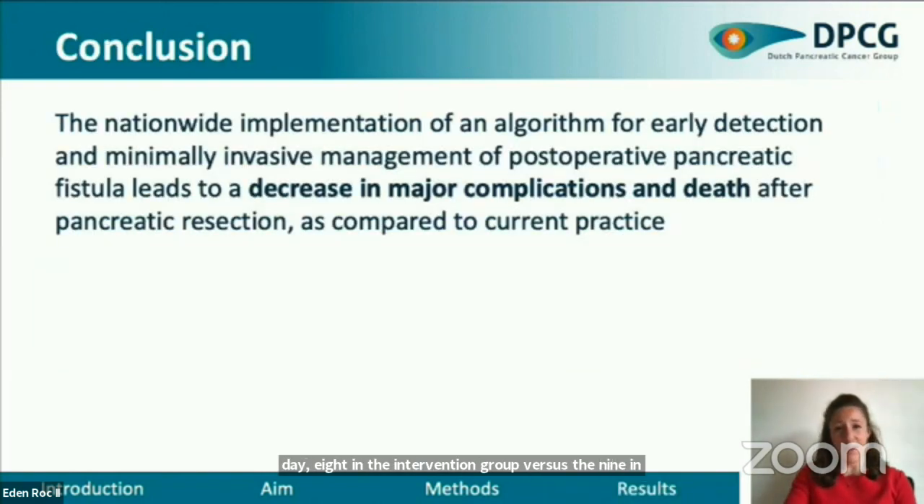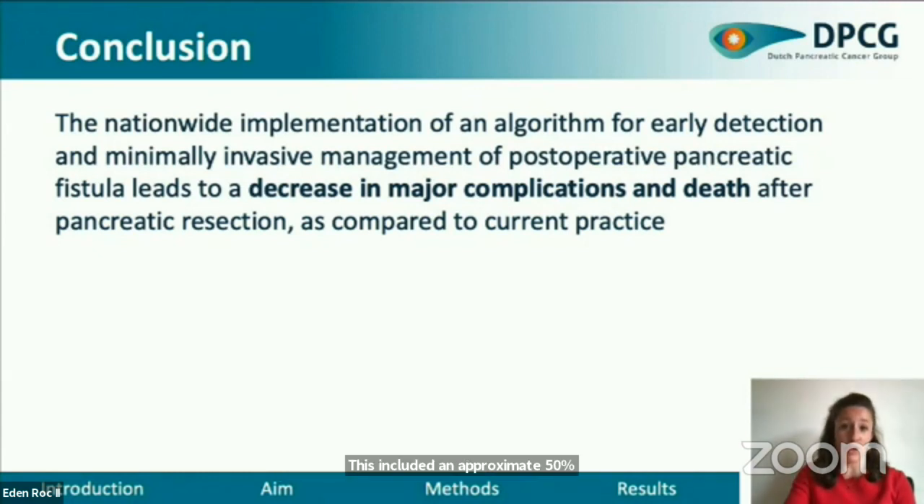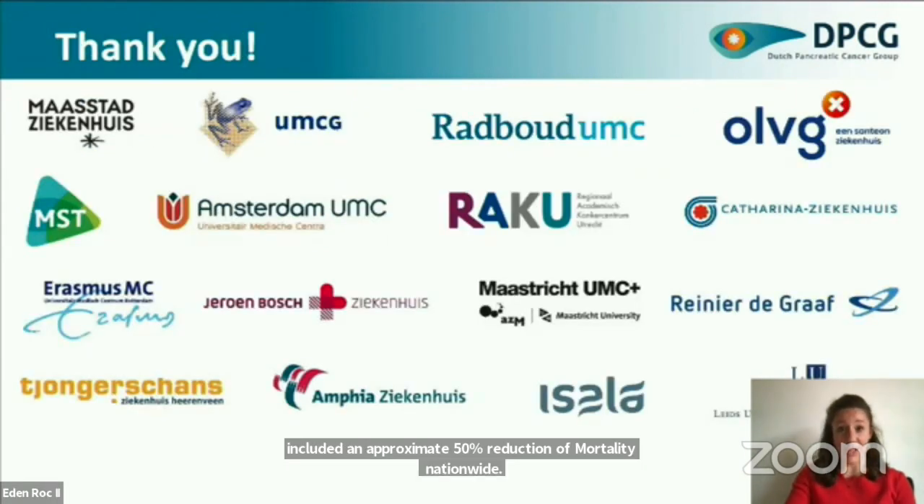In conclusion, this randomized trial demonstrated that the use of a novel algorithm for early detection and minimally invasive management of pancreatic fistula after pancreatic resection considerably improved clinical outcomes. This included an approximate 50% reduction of mortality nationwide. Thank you for your attention.